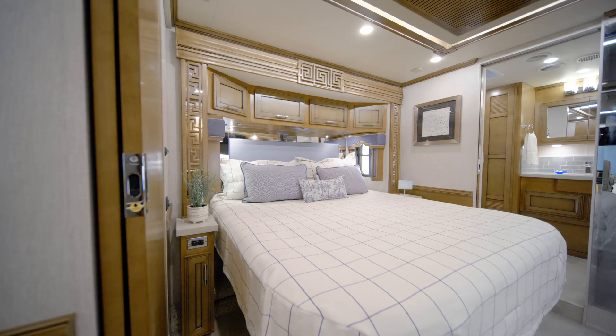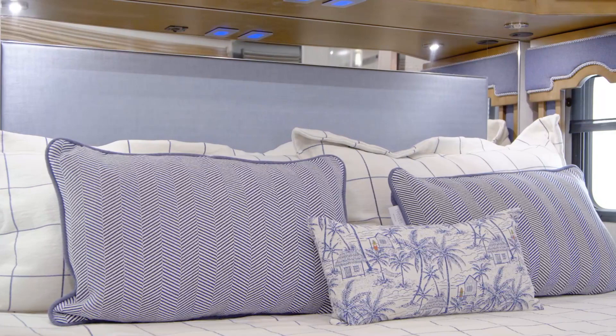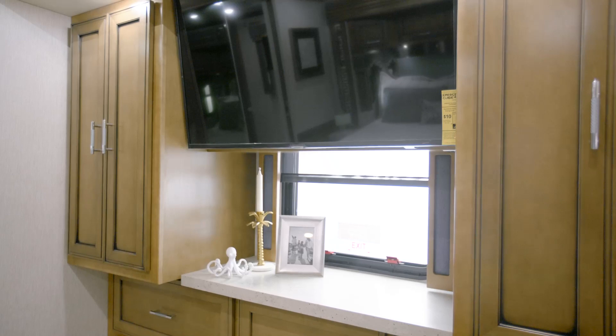Next, let's step into the 2021 Ventana Master Suite. The cozy yet spacious bedroom grants you a plush pillow-top queen or king-size mattress with the option to upgrade to an available Sleep Number mattress. A large hardwood dresser and two wardrobes provide plenty of storage for your clothing and other belongings. And positioned above the dresser, you'll find a Samsung LED TV with a Blu-ray DVD player.